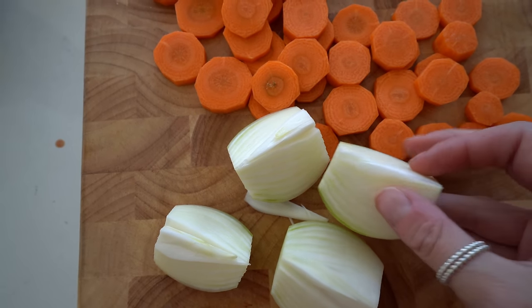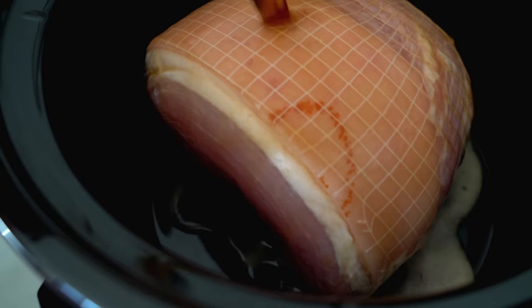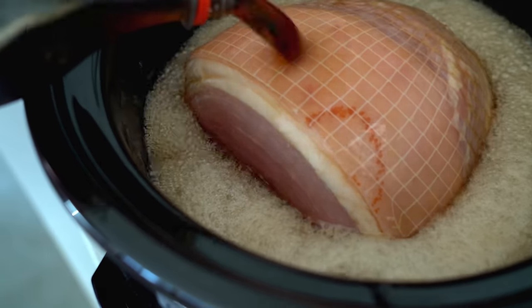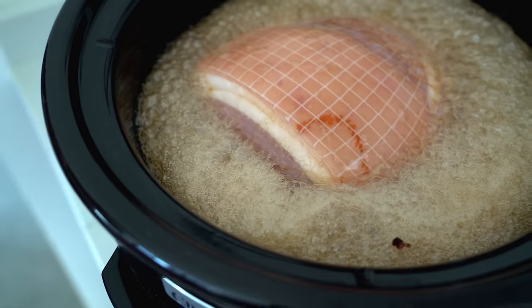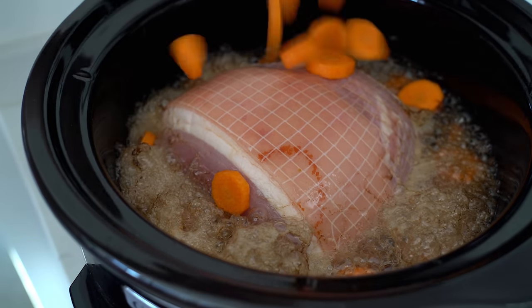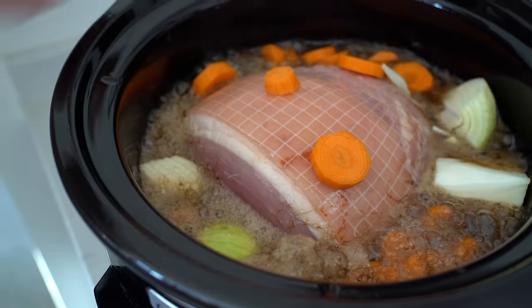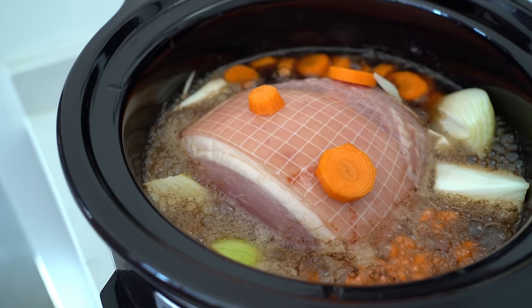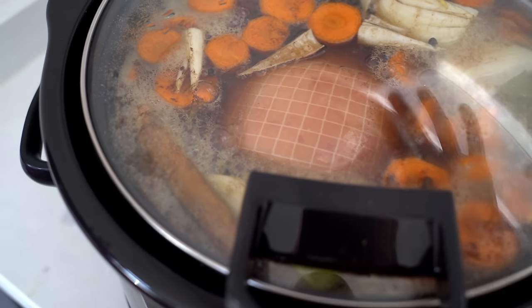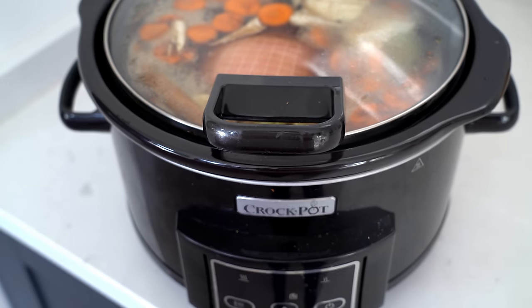I've chopped up the carrots and cut the onion into quarters. All we're doing is popping the gammon in and then covering it with the cola — it seems really weird but hopefully it'll taste nice. We're adding the carrot and onion in too. It says to cook on low for five and a half hours, but occasionally check it because if the gammon isn't fully covered, you need to top it up with boiling water to make sure it stays covered.